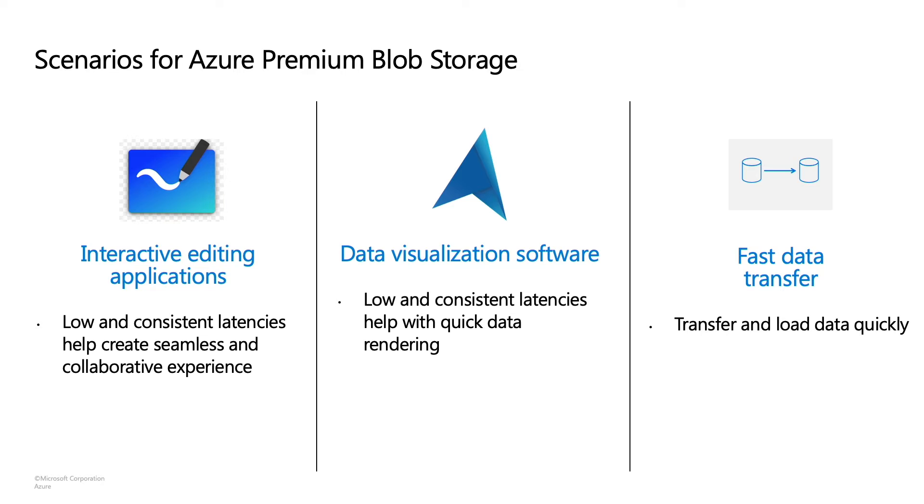Our next scenario is that of fast data transfer and hydration. In industries such as banking, certain regulatory requirements might require companies to regularly tear down their environments and then bring them back up from scratch. The data used to hydrate their environments must load quickly. This is where premium storage comes in handy. As an example, some of our partners store a copy of their on-prem master database instance each week to a premium blob account. The system, which exists in multiple Azure regions, is then torn down every week. To get the system back up online quickly, the contents of the premium account are copied to premium accounts in those other Azure regions, and the database instances in those regions are hydrated by reading and loading from premium storage. So premium storage helps with fast data upload, transfer, and download in this scenario.